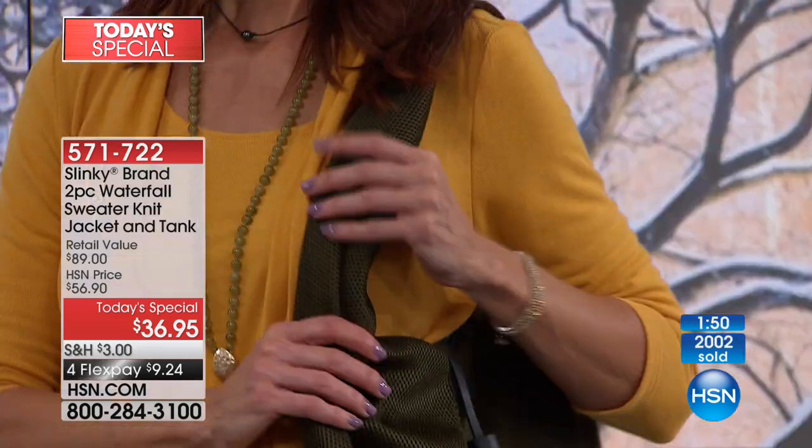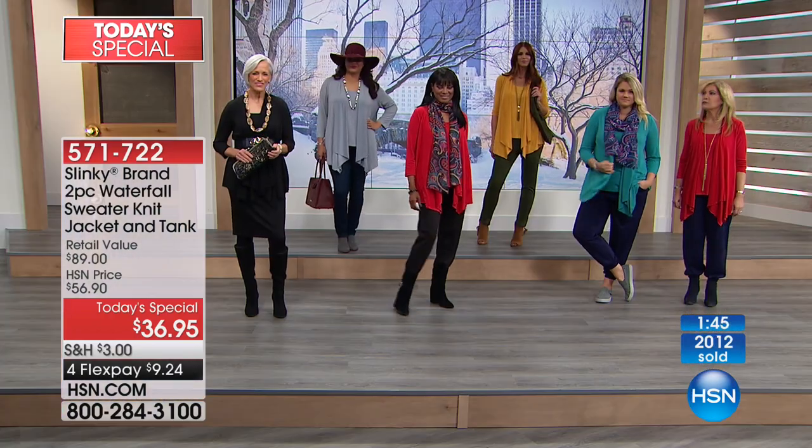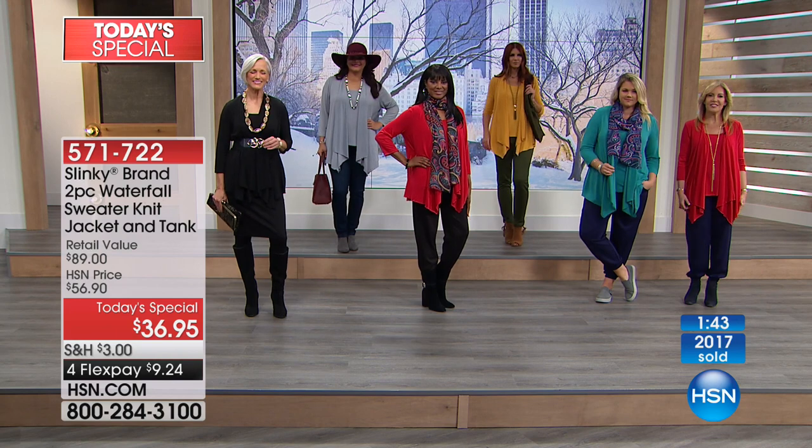Lorraine got two, just like Jackie suggested — so many people are getting more than one. Over 2,000 now ordered with so many people on the line. We're super happy. Here's what's happening: 17½ years, Slinky has been part of our HSN family. We love Jackie, who is the head of design and co-owner of the company. Her father-in-law invented the original Slinky fabric in 1990.